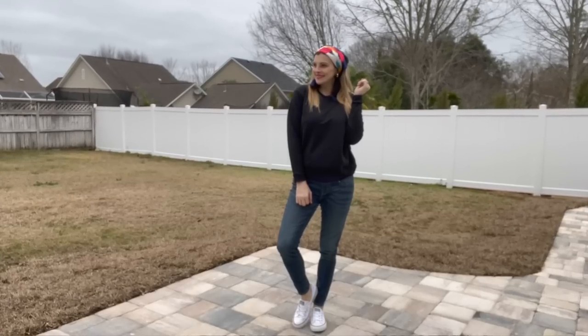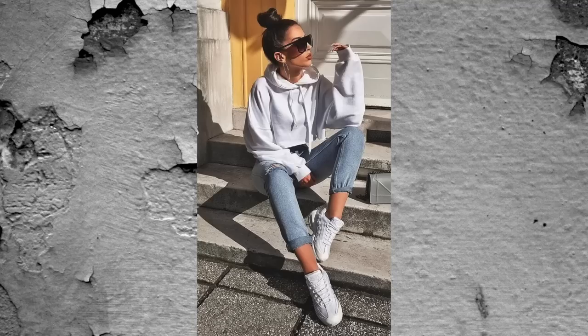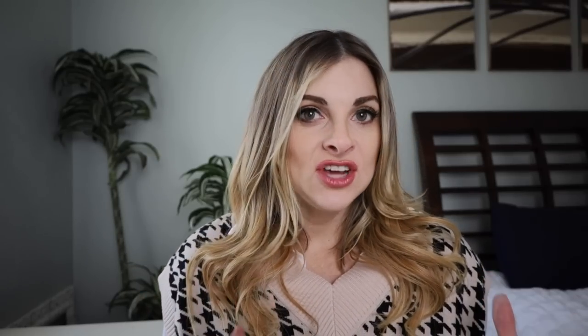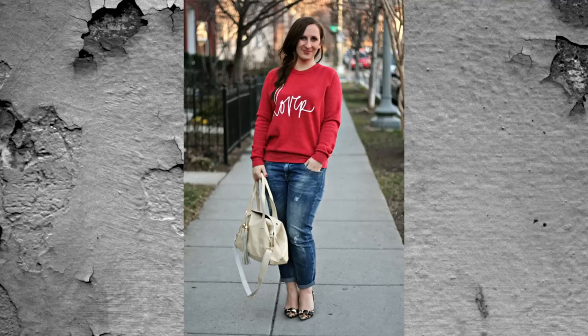A sweatshirt and jeans may seem incredibly basic — and it might already be one of your go-to outfits — but when you add a headscarf, a hat, or some jewelry, and put on decent shoes like Converse or flats, it can look like a real outfit without being uncomfortable or trying too hard. The things that bring it together are clean, stylish shoes — not flip-flops — and a headscarf, jewelry, or a hat to pull it all together.